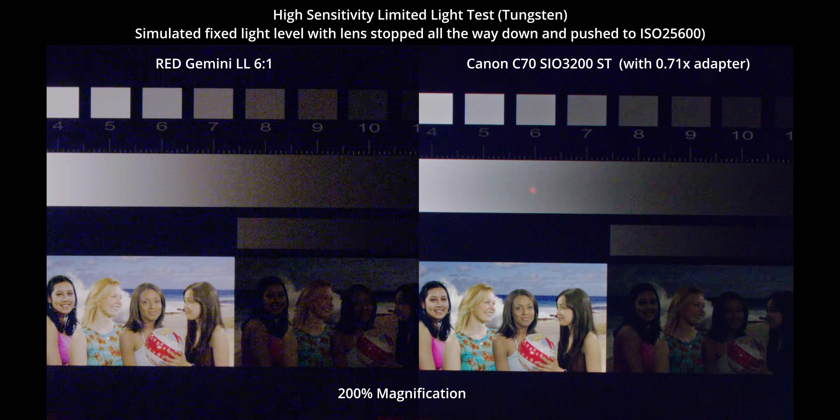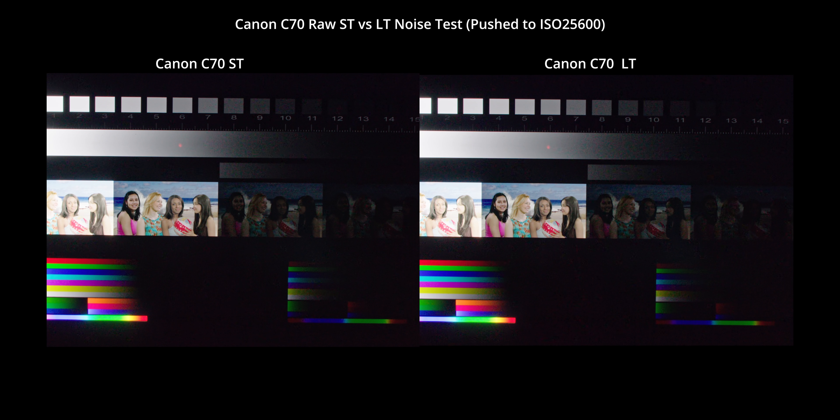Even with the lens stopped all the way down, it's not clear to me if that's from the speed booster optics or from using more of the lens image circle, since aberrations usually tend to be much stronger at the edge of the image circle.